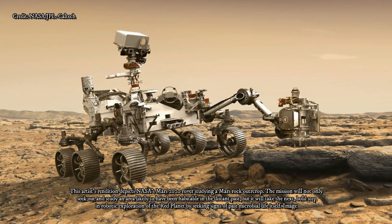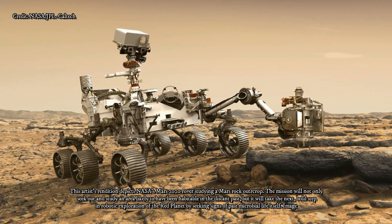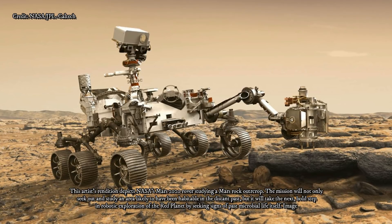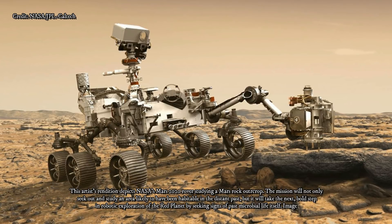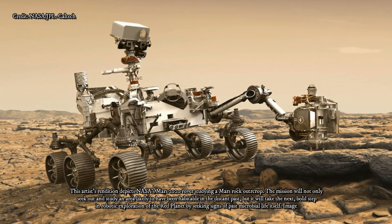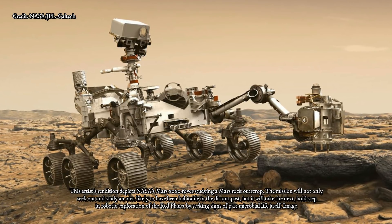It has seven new instruments, redesigned wheels, and more autonomy. A drill will capture rock cores, while a caching system with a miniature robotic arm will seal up these samples. Then they'll be deposited on the Martian surface for possible pickup by a future mission.